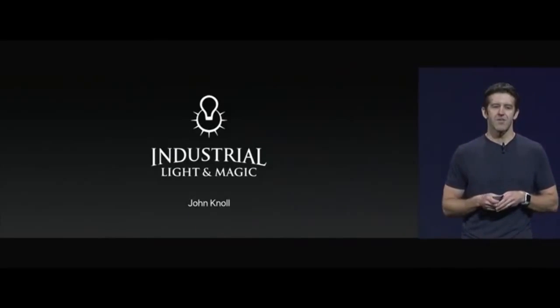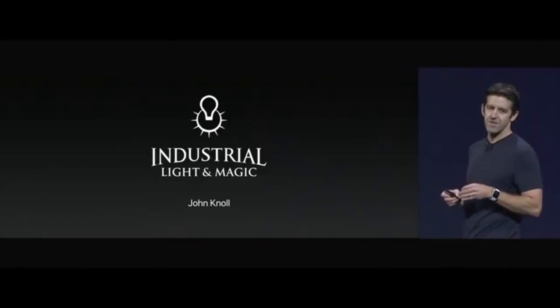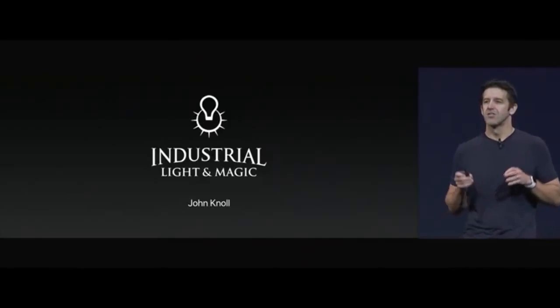I'd like to invite up on the stage, here from Industrial Light & Magic, Academy Award-winning visual effects artist and chief creative officer, John Knoll.